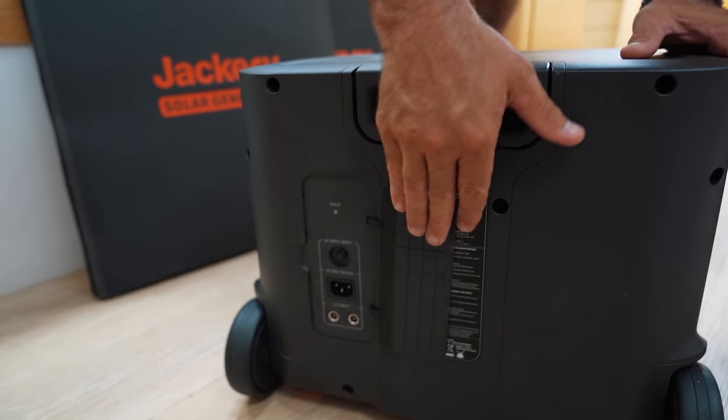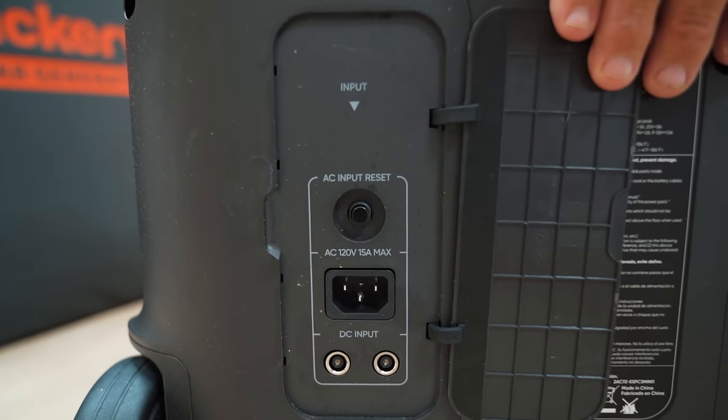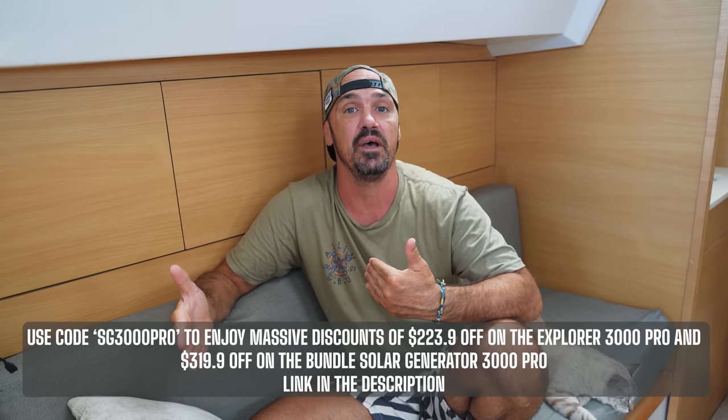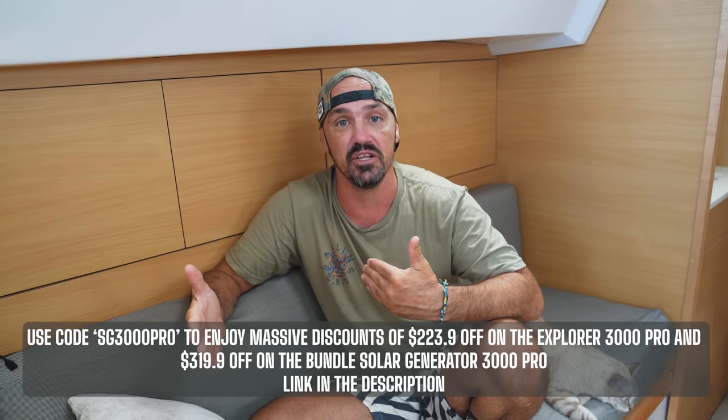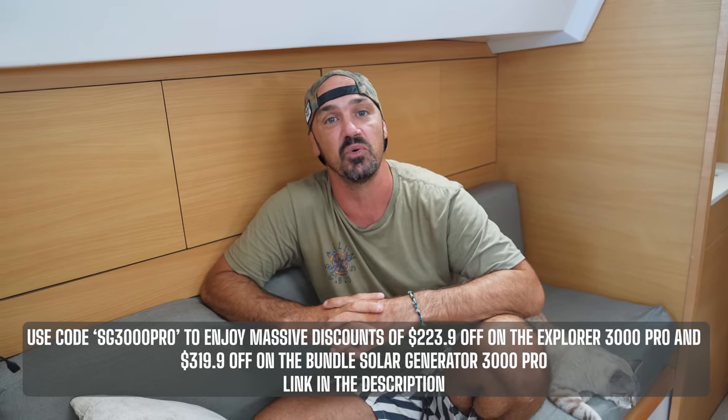It can power 3000 watts and it has 3024 watt-hours, so you can run some pretty big things off of it and run them for quite some time as well. There's gonna be no worries about how long it's gonna last, if I'm gonna have enough power to complete this challenge, or if I'm gonna have enough power coverage to be able to complete the challenge comfortably and survive this 24 hours.